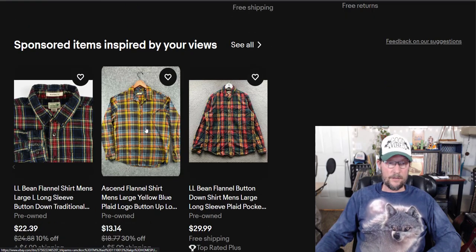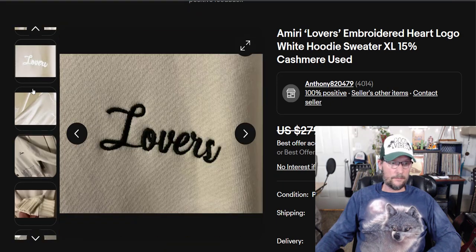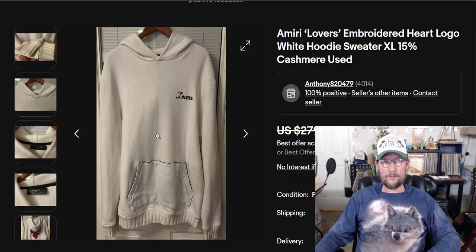The tag is nothing special — just a black tag with silver writing, held on with little knit loops. But you see that Amiri tag? Pick it up and buy it. Make money with it.